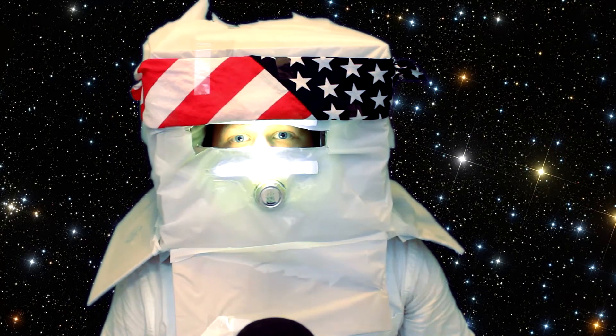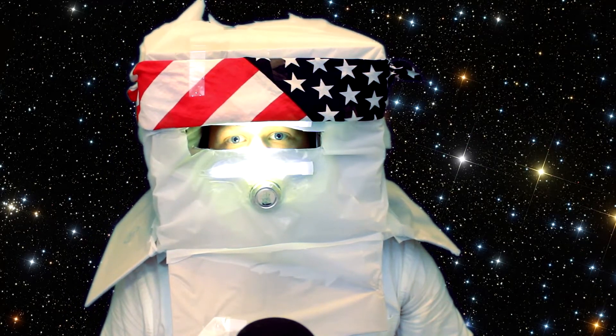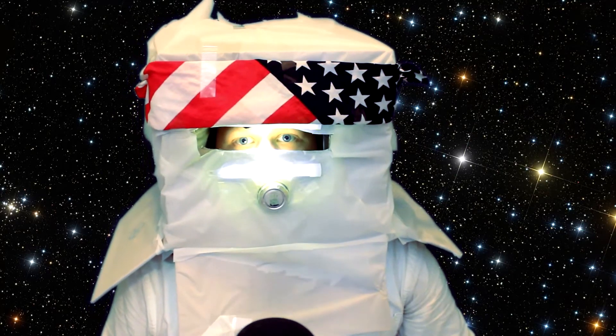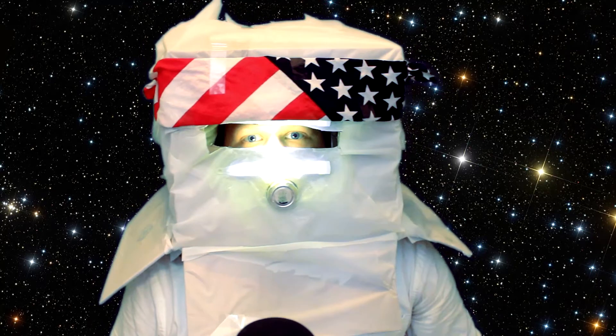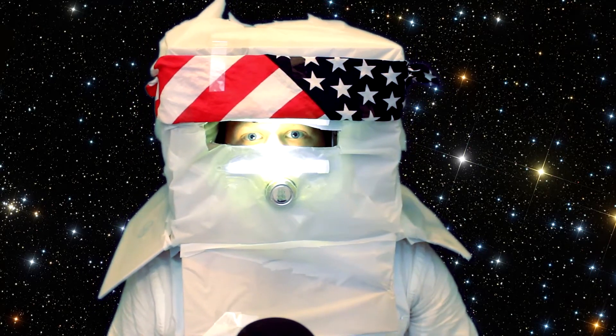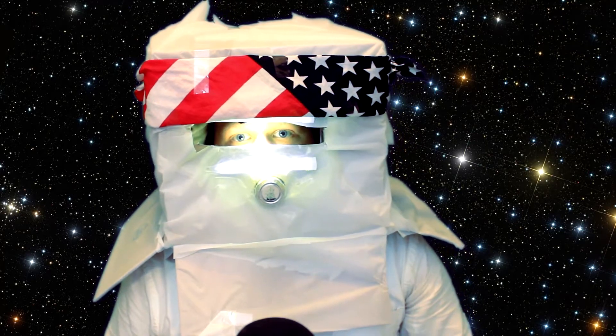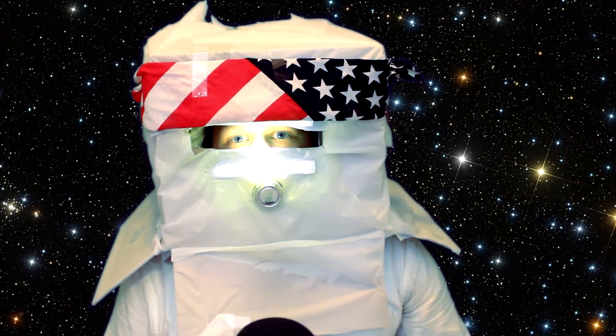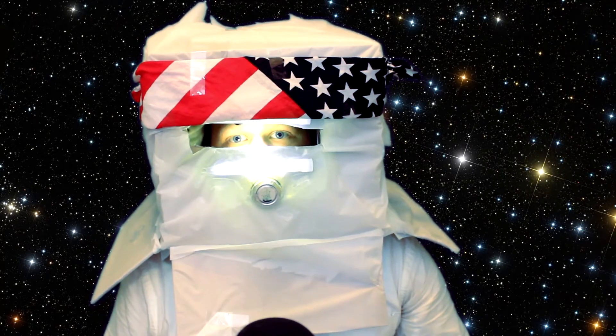Hey there. If it's your first time traveling to the moon, yeah, I was a little nervous my first time as well. But the thing you got to remember is it's going to be real fun. But why don't we get out of here before we get obliterated?